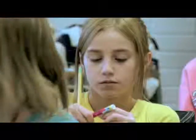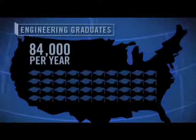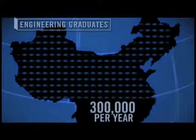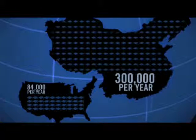Our children are bored today. They're bored to death in school because the curriculum has not changed. In our country, we're graduating about 84,000 engineers a year. Other countries like India and China recognize the importance of having more engineers and technicians coming out of their system. For example, China is graduating about 300,000 every year — a significant difference between 84,000 and 300,000.